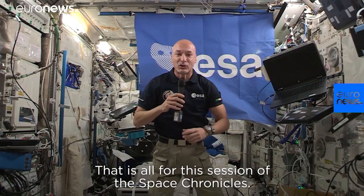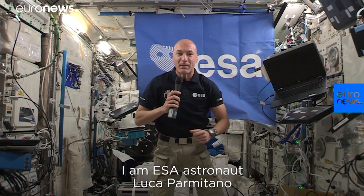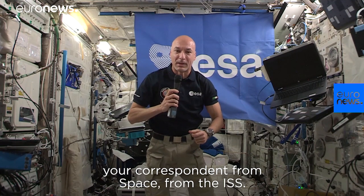That is all for this session of the Space Chronicles. I'm ESA astronaut Luca Parmitano, again your correspondent from space, from the International Space Station.